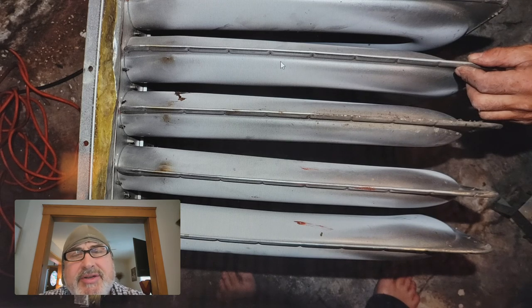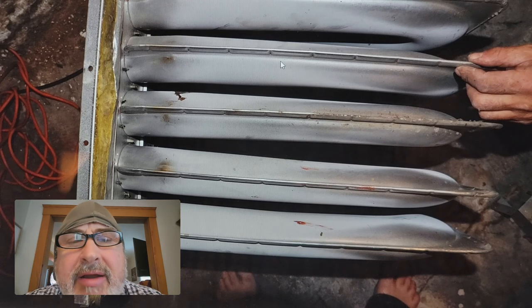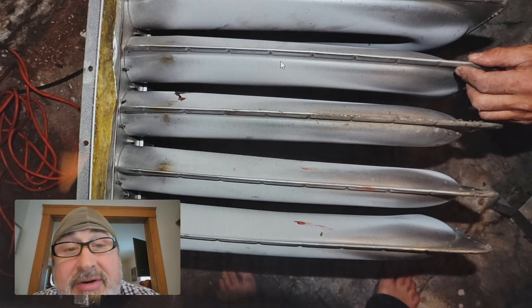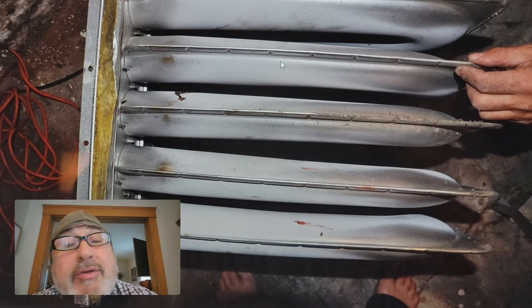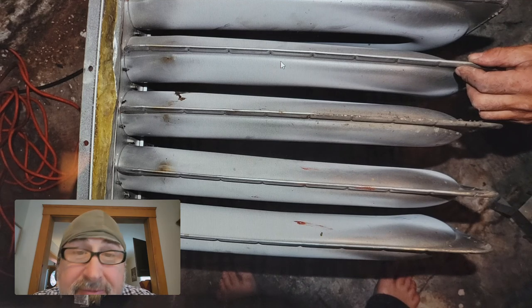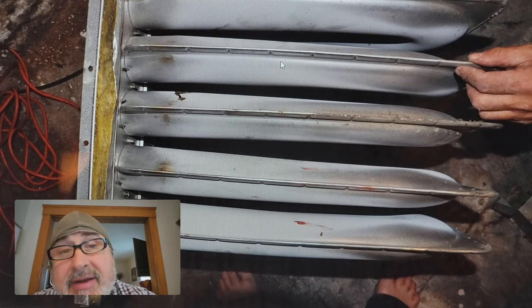When home inspectors do a so-called heat exchanger test, they don't really know what they're doing. You can't test the heat exchanger without taking it out — you saw how hard it was to see even after removal. Home inspectors use their wands and check for CO at the register, which is very difficult. You need a combustion analysis on any older furnace — that means checking the flue gas.